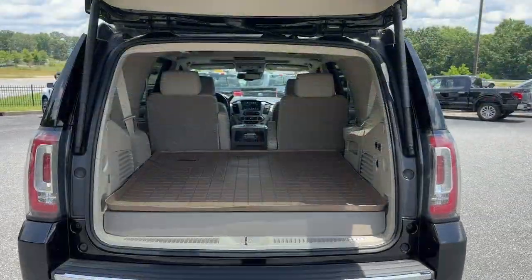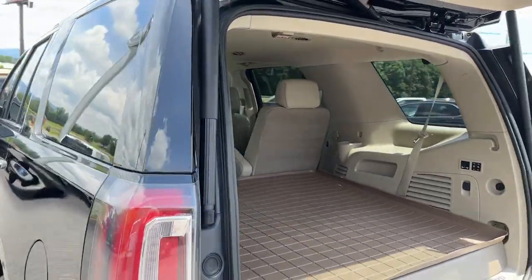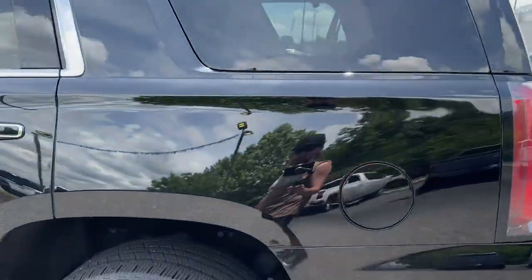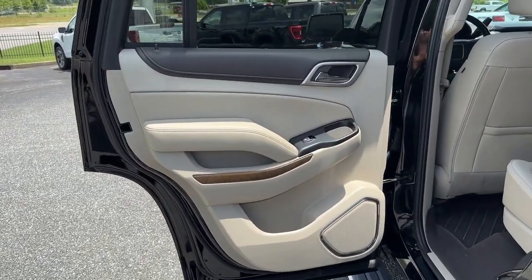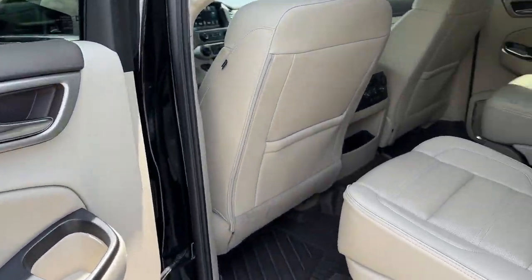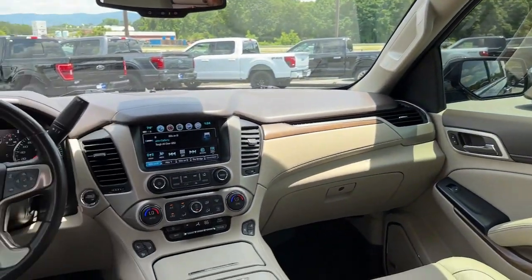These are just some of the great options this vehicle comes with: heated steering wheel, head-up display, Apple CarPlay and Android Auto, Intelligent Auto on/off high beams, pre-collision system, wireless charging station, lane departure warning, keyless entry, navigation system, and hands-free liftgate.